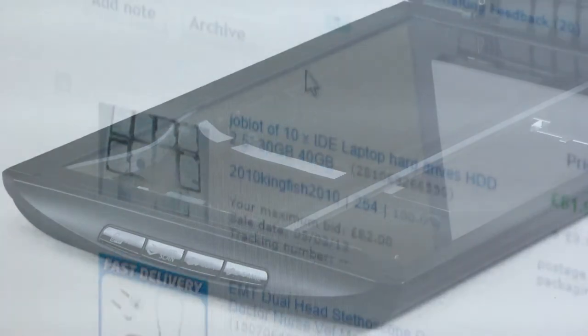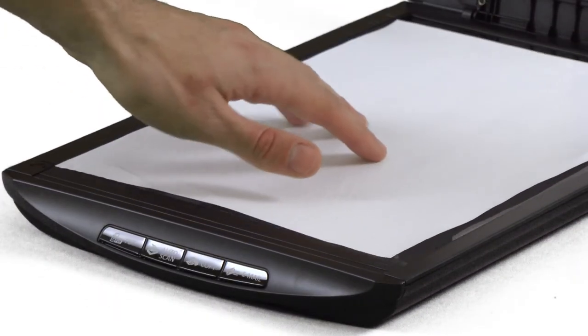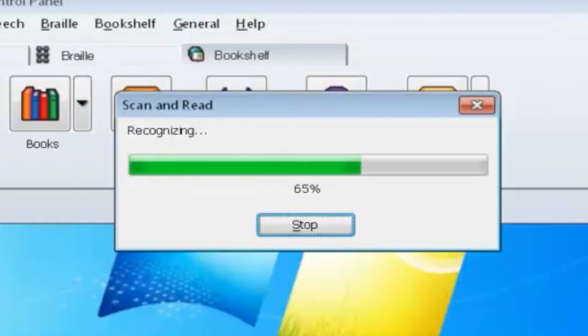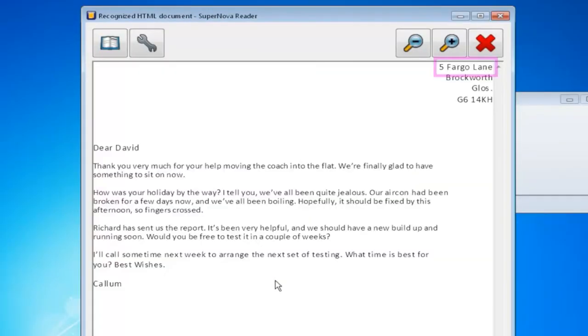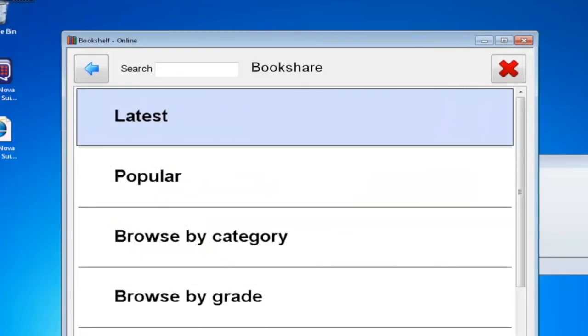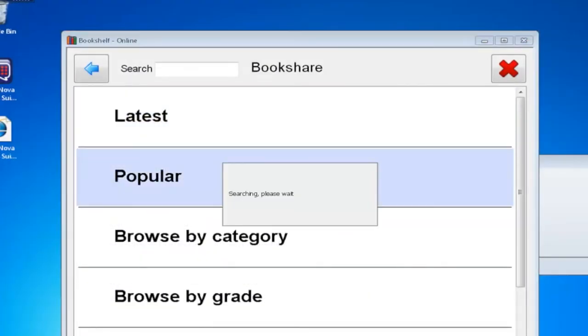It has helped me to become more independent because I can do things like eBay selling. SuperNova also scans and reads text from printed documents and PDFs, so a blind person can independently sort their post or an overflowing in-tray.